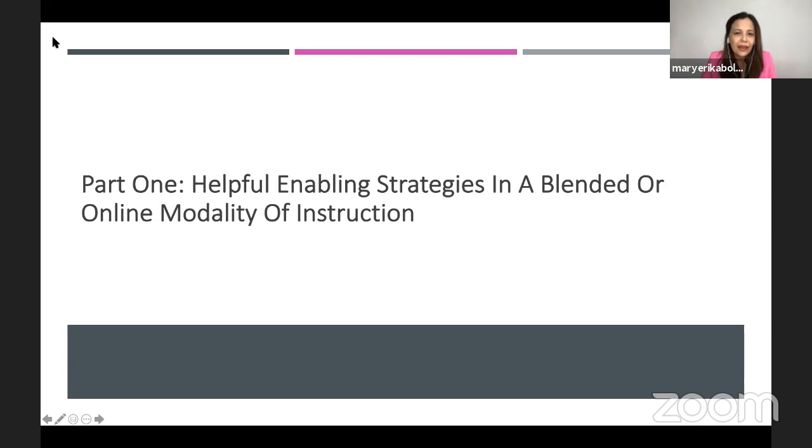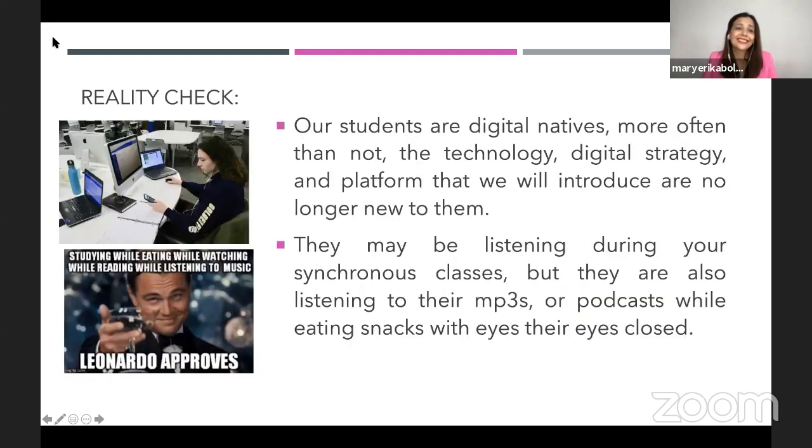In the new normal, teachers should transform how they teach online using the online tools and resources. But we have to admit that, as I mentioned, nobody came prepared. This is a novel thing for most of us, so we have to adjust. In adjusting, we have to take a look at the reality.